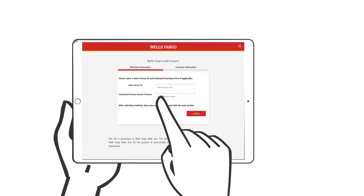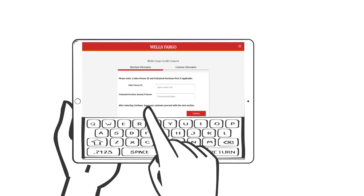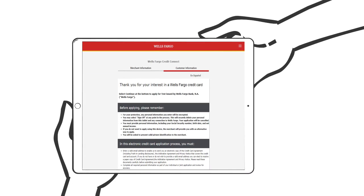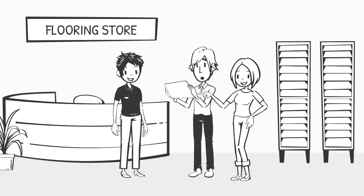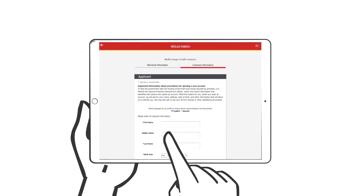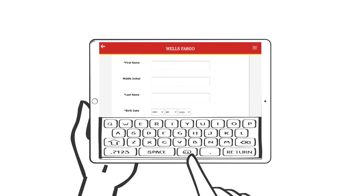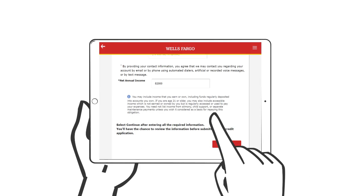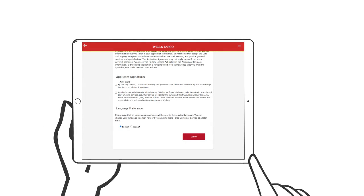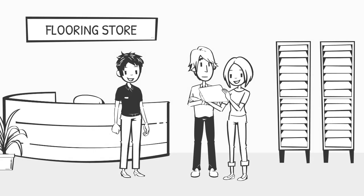When using Wells Fargo Credit Connect, you will begin the application by completing the merchant information, including the estimated purchase price if known. When instructed, turn your device over to the customer, where they will provide consent to an electronic agreement and disclosures. The customer then enters their email address and confirms if there is a co-applicant or not. Next, the customer enters the required information for a credit decision: name, date of birth, social security number, physical address, net annual income, and a phone number for servicing purposes.